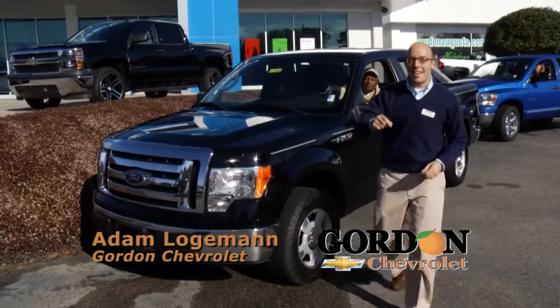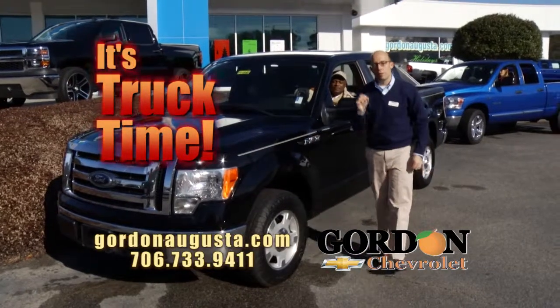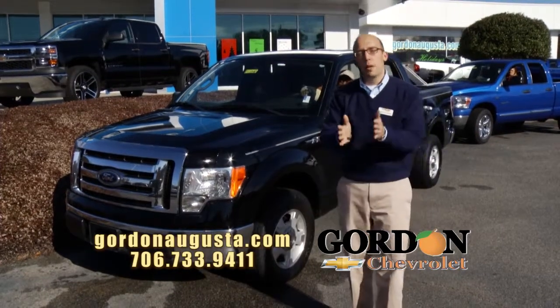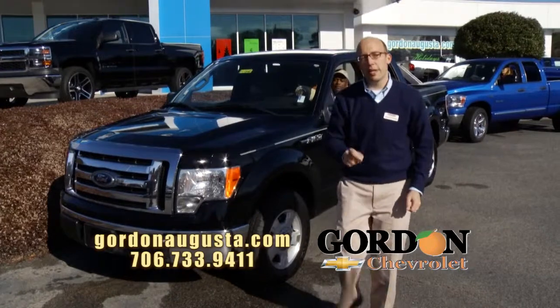We're back at Gordon Chevrolet and it is truck time. Four trucks — gonna show you great pre-owned selections. And always remember, I have someone on the street five days a week just looking for great pre-owned trucks. So at Gordon Chevrolet, we buy them right, we sell them right. Let's take a look.